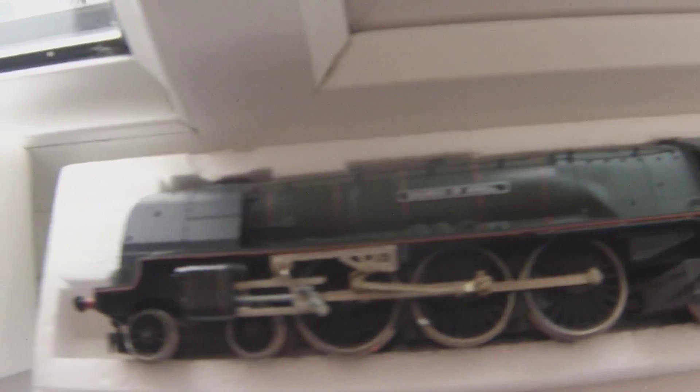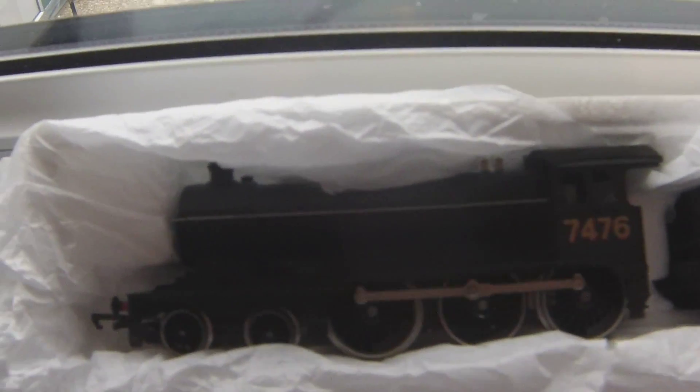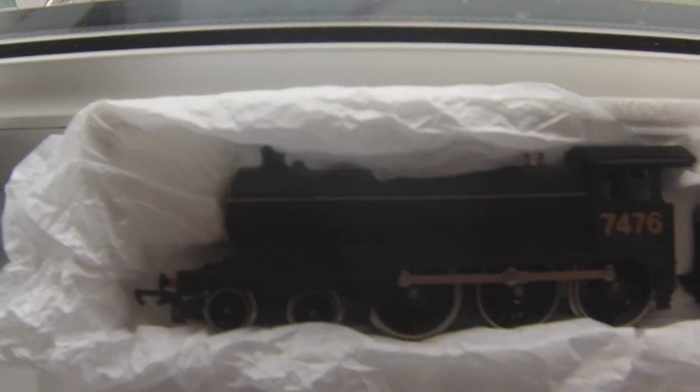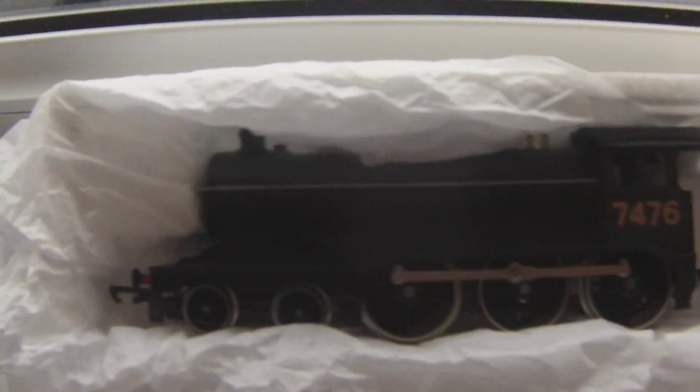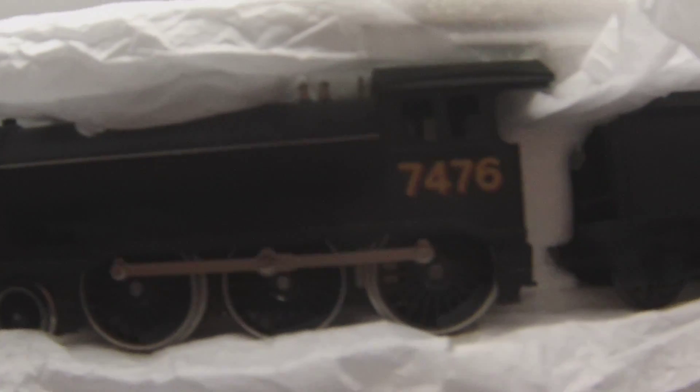We have the Duchess of Atholl — another beauty there. That could be the second Duchess I've got today, I believe.